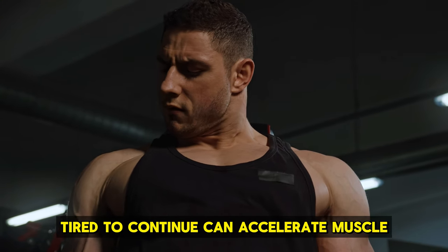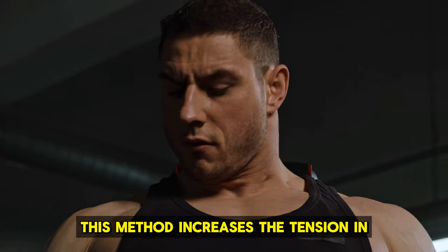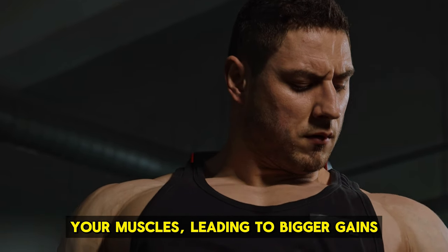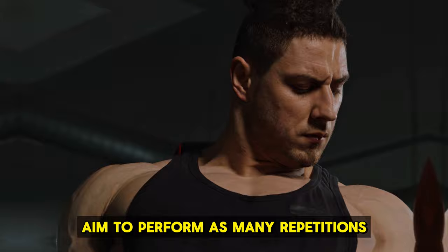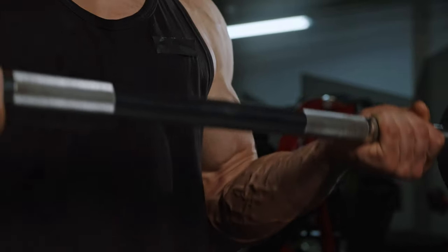Push to near failure. Training your muscles until they're almost too tired to continue can accelerate muscle growth. This method increases the tension in your muscles, leading to bigger gains over time. Aim to perform as many repetitions as possible while keeping your form correct.